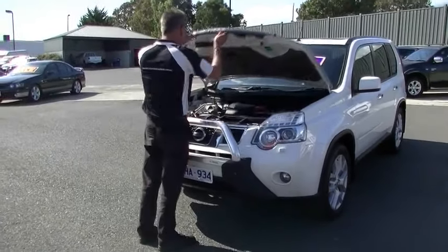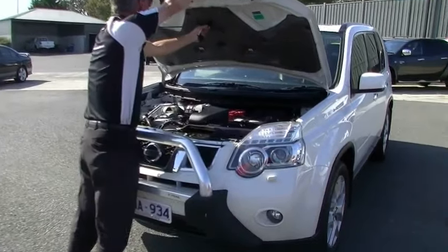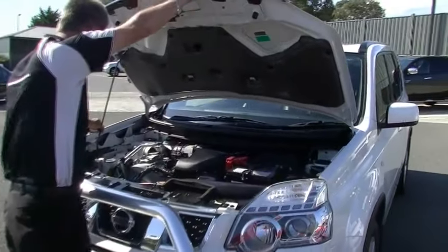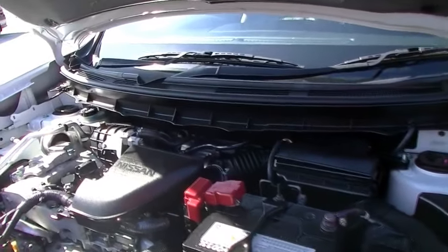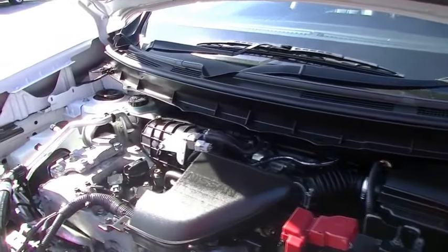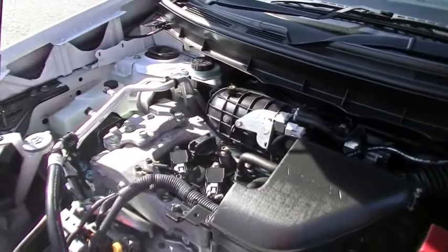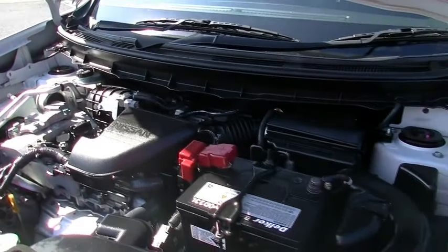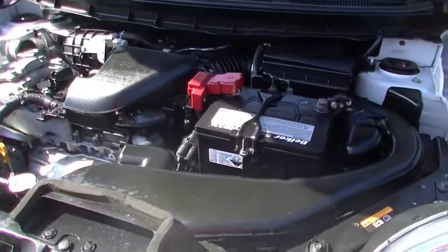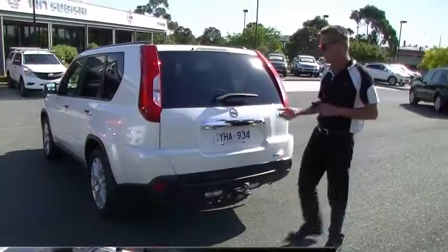Back around to the front of the X-Trail now, we'll have a chat about the drivetrain. We'll grab our bonnet rod, tuck that into position, and the bonnet's right up out of our way. Just a four-cylinder motor in the X-Trail — 2.5 litre — going to give you 125 kilowatts of power and 226 newton metres of torque, while delivering 9.1 litres combined per 100 kilometres. Really good economy.